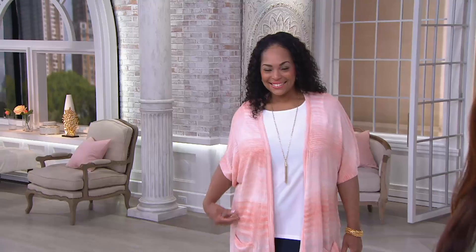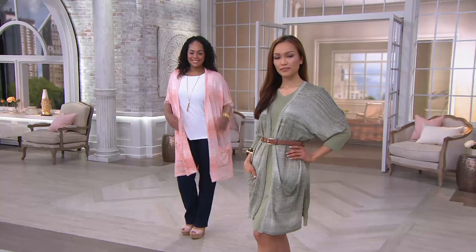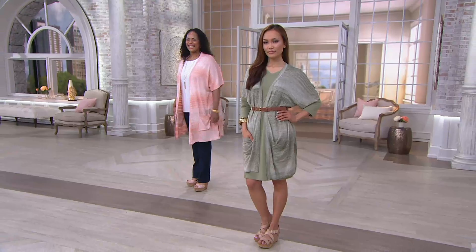This is part of the Studio Collection by Denim & Company, which is a really exciting new collection. It's our open front short sleeve dolman sleeve cardigan. It's brand new this season. This will be the only day this month presented with three easy pays of under $20. If you use your Q card, then you have four easy pays.